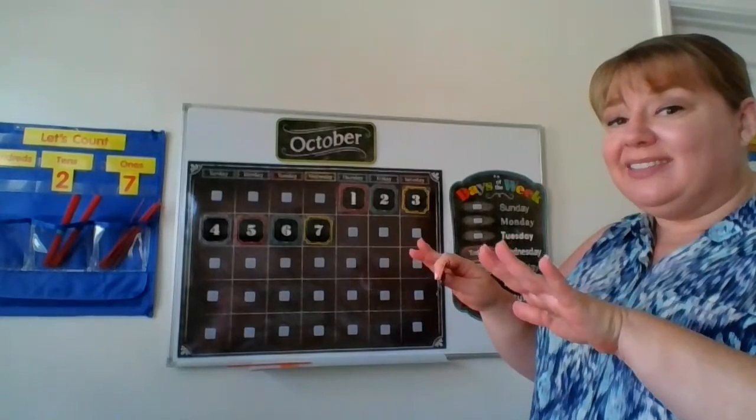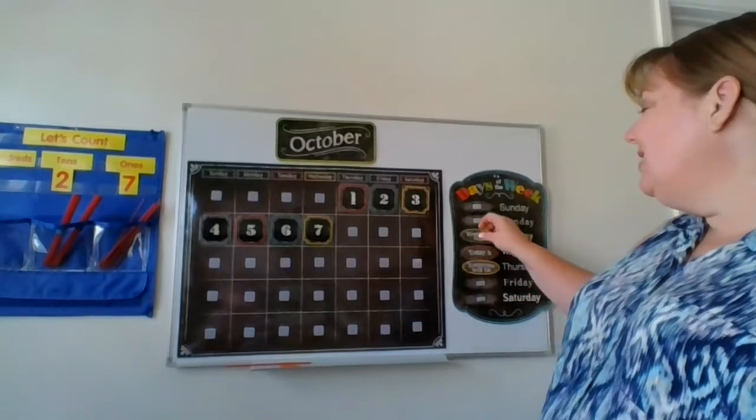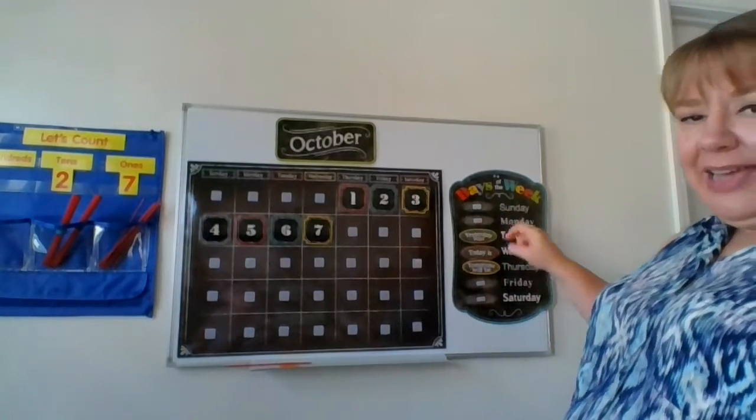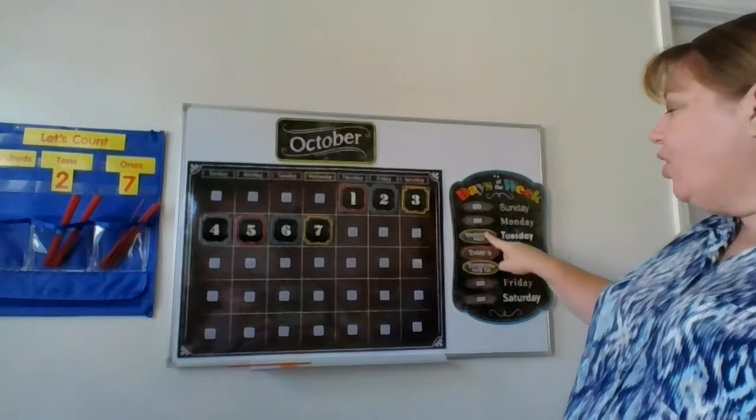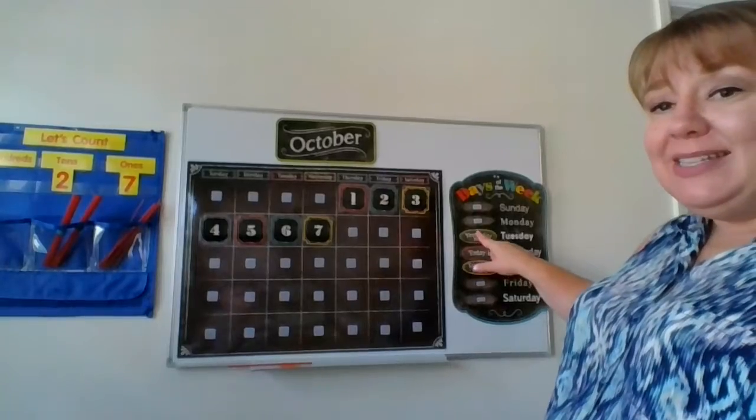What was yesterday? Tuesday. You are right. Have you noticed the pattern yet? They're always in order. They never skip. Yesterday was Tuesday.